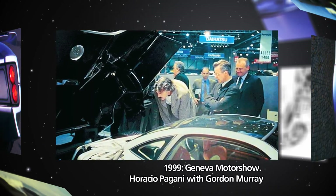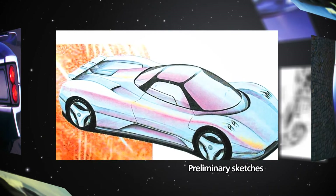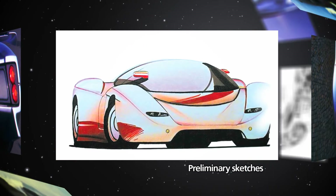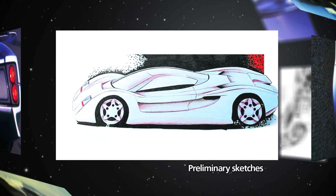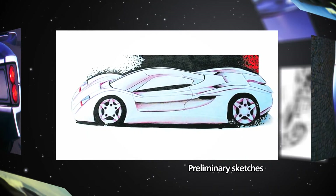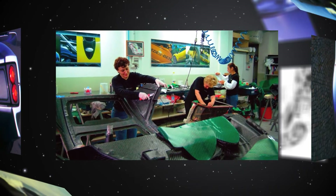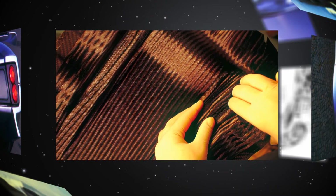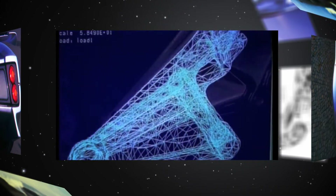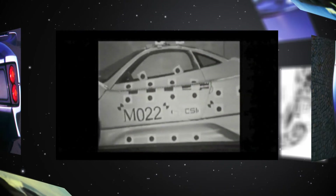The choice of mounting the V12 powerplant in a central position gives the Zonda C12 a balanced weight distribution between front and rear axle, and allows fitting the engine deep in the chassis for a low centre of gravity. Thanks to extensive use of state-of-the-art composite materials such as carbon fibre and Kevlar for the chassis and bodywork, the car structure offers exceptional torsional rigidity and is highly impact-resistant and light as a feather.